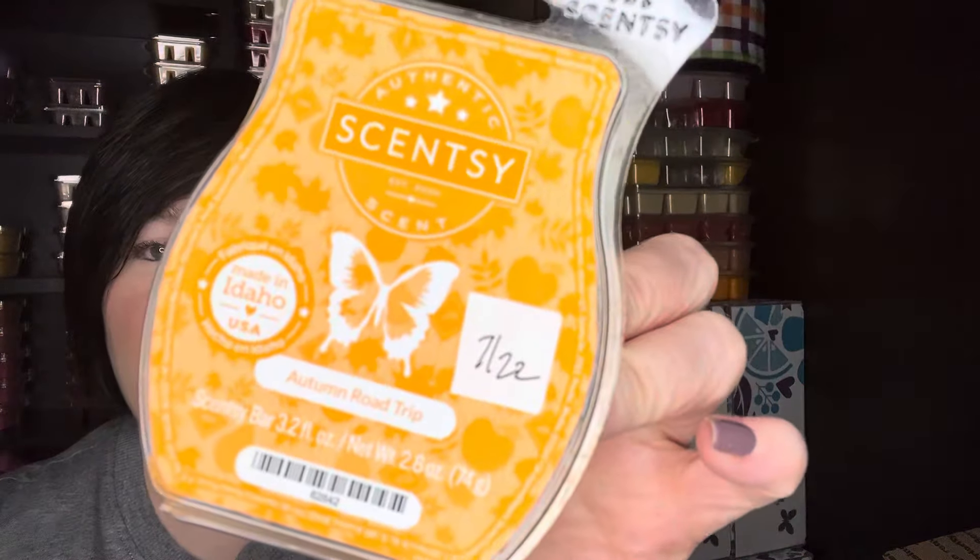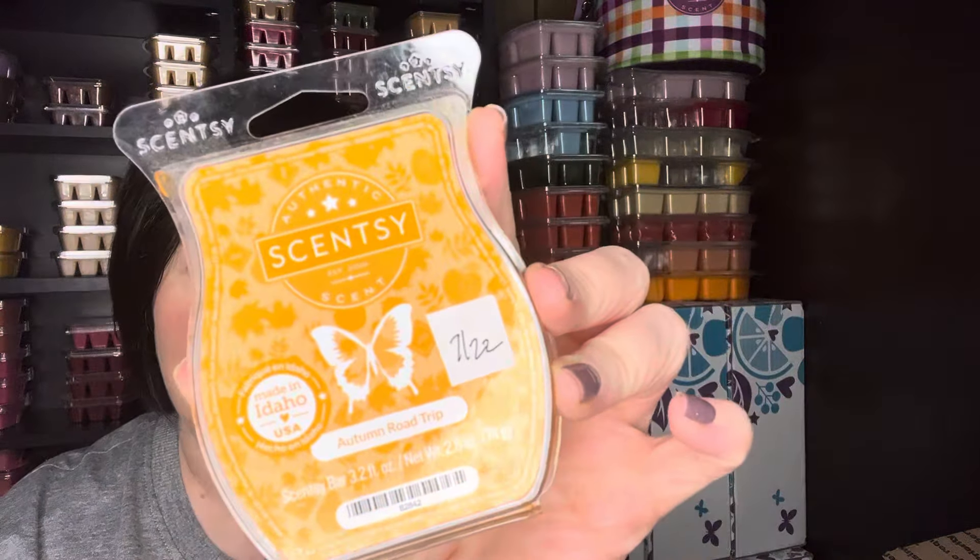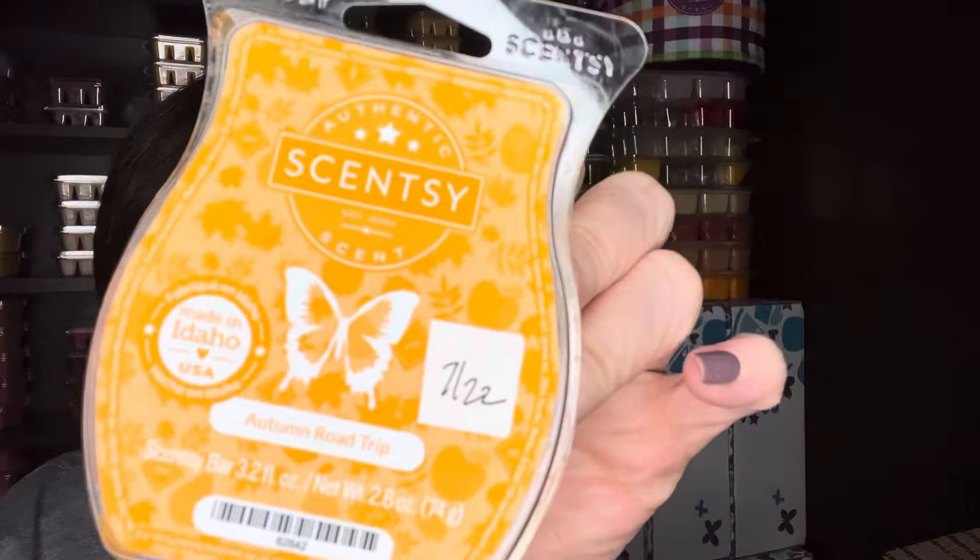Went through Autumn Road Trip. This is in the current catalog. Some of these bars were getting super juicy — my AC actually went out a couple weeks ago and we're still working through getting that fixed, but it happened to go out like the hottest week of the summer. So I did end up having some bars get a little juicy from that. Autumn Road Trip is like a fall outdoorsy type scent, a little bit fall fruity. Just a really good performer overall and I love that scent. Just another bar of that.